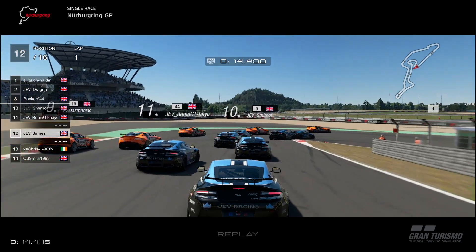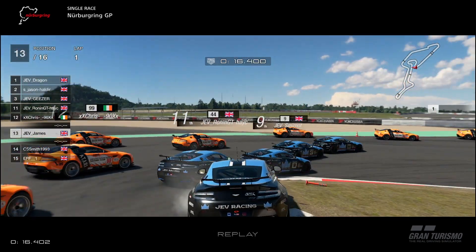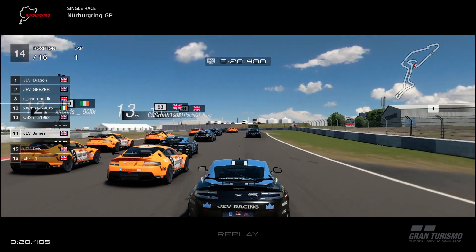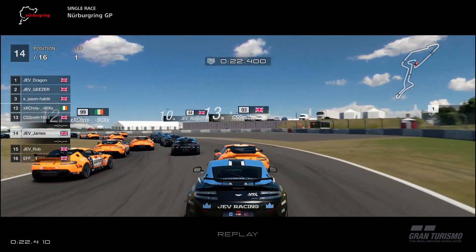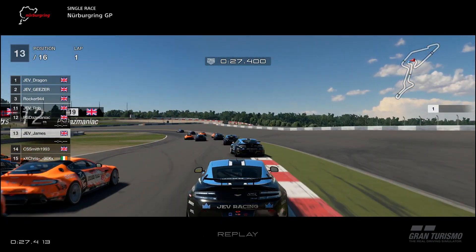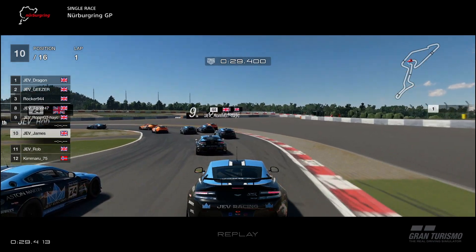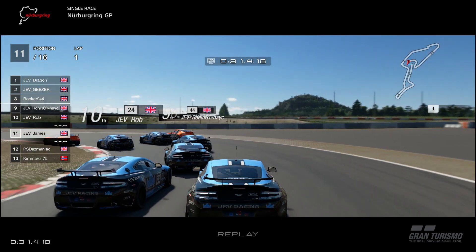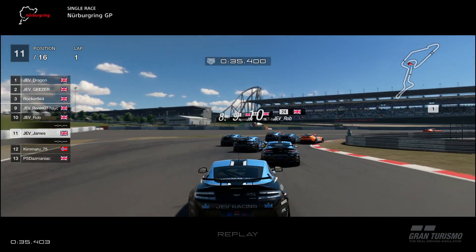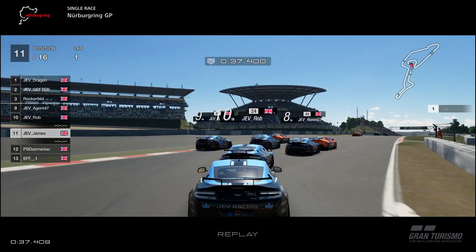As we come into T1, it is going to be remarkably clean — just a little bit of a tap on the side of Ronin, but apart from that, everything's clean. Into T2 then, still a load of cars, a little bit of contact between all of the orange boys, another little bit between blue and orange, but Rob just slices through the orange pack and is up into 10th place. We see ourselves up to 11th, so up three places on the first couple of corners.